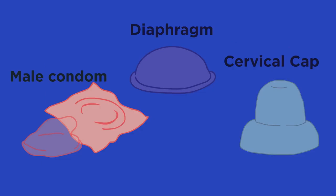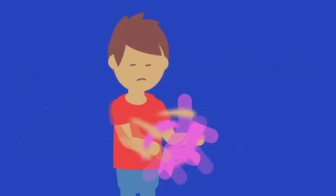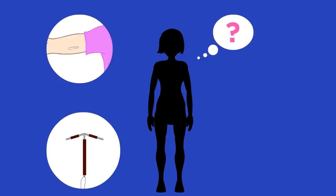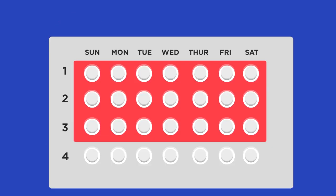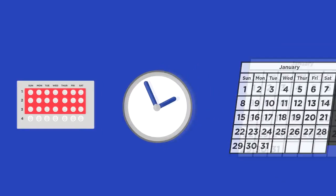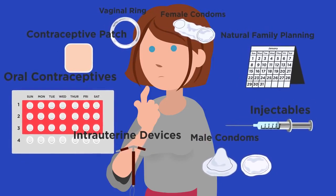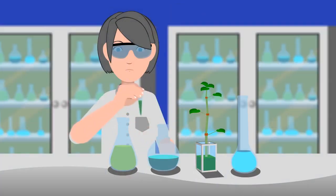Non-hormonal methods of contraception include condoms and other barrier methods, which stop the sperm from reaching the ovum. How effective these methods are depends on whether you use them correctly. IUDs and implants are great because they do not have human error — you cannot forget to take it or put it on. If taken correctly, the contraceptive pill is over 99% effective, but you need to take it at a similar time each day. All forms of contraceptives come with differing side effects, and individuals should consider the different options when deciding which one suits them best.